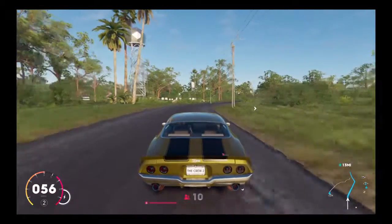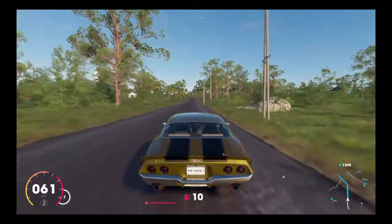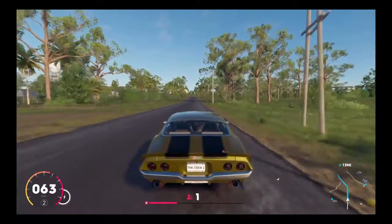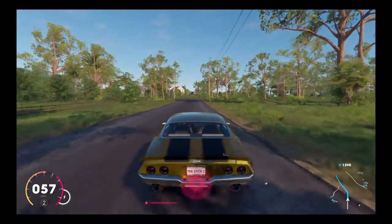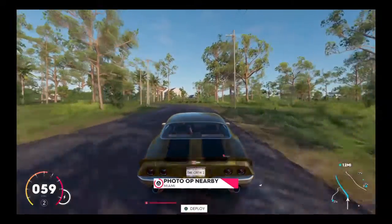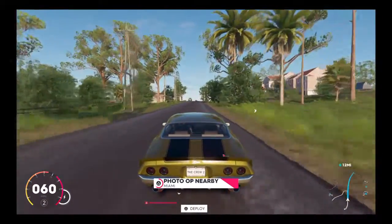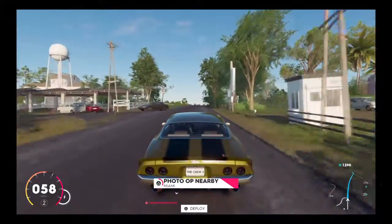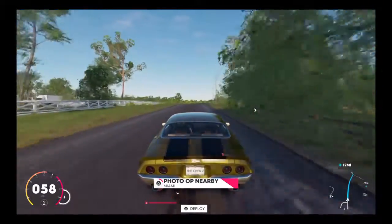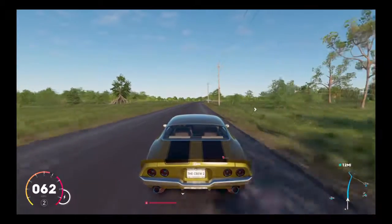It's very nice, lush and green down here in Miami. We're just exiting Miami. Got a photo op — I don't want a photo opportunity. But this car is sounding pretty amazing. It's got that nice muscle sound to it.